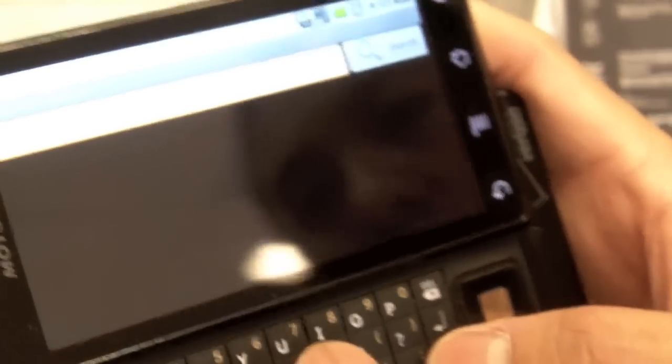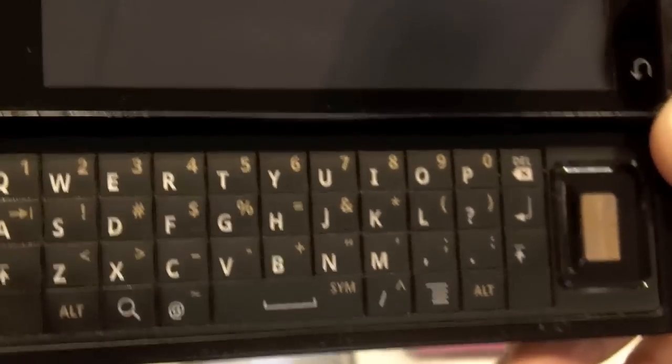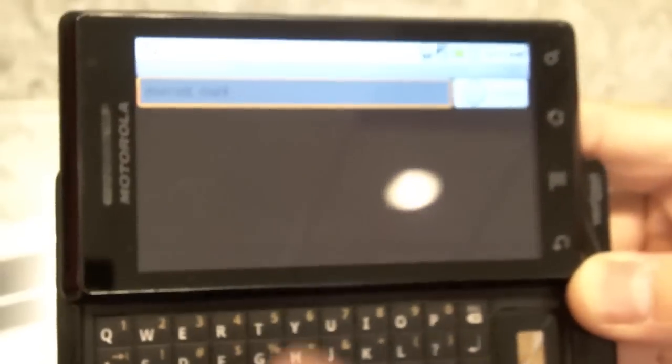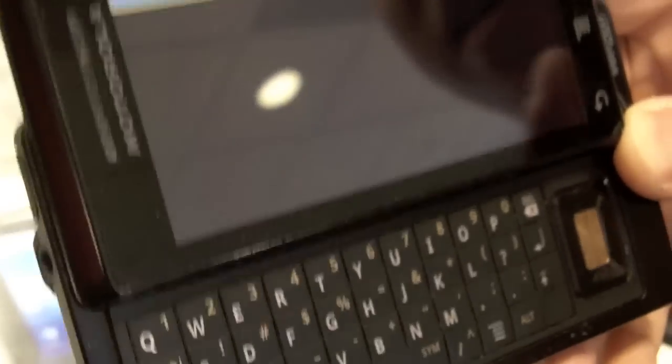Which do you prefer — the built-in keyboard or the on-screen keyboard? Both work well. My preference is always the built-in keyboard, but if you need something quick, the on-screen touchscreen keyboard works extremely well — I think I can actually type faster with the on-screen keyboard.